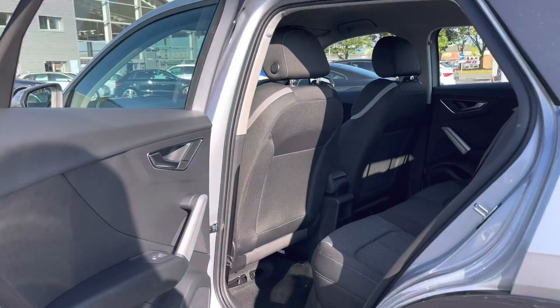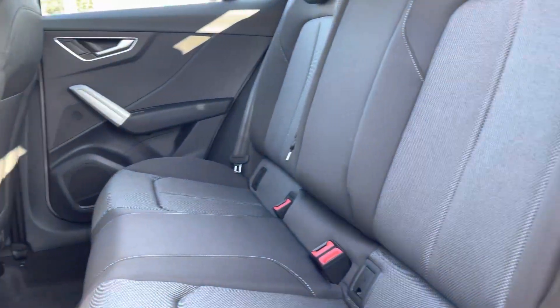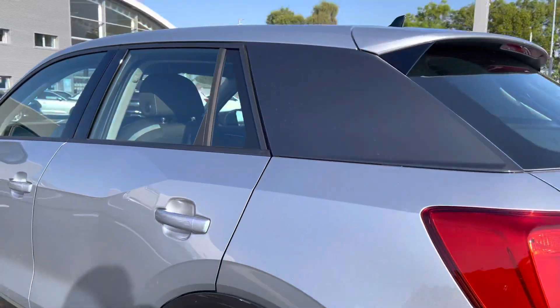Taking a look at the rear interior, you have a nice amount of space for a smaller vehicle, with full cloth interior rear seats making it a super comfortable journey no matter where your passengers are seated.